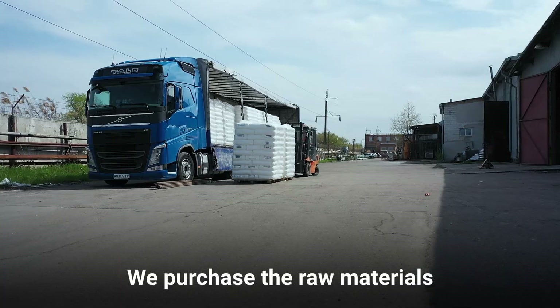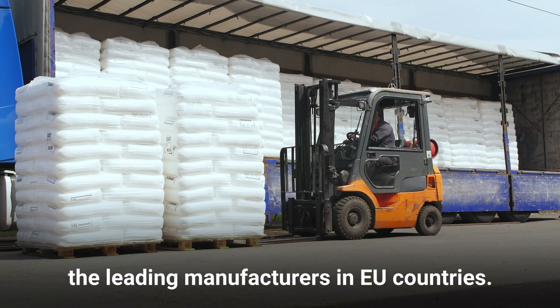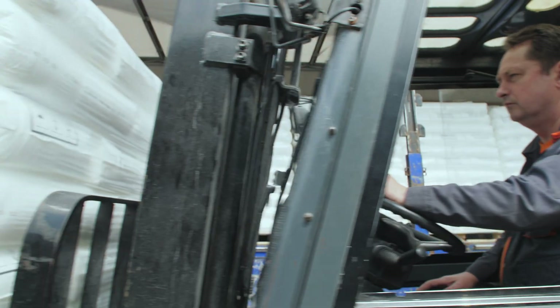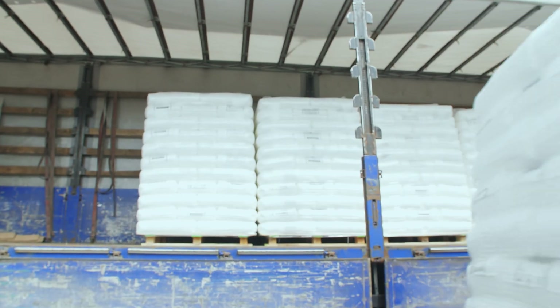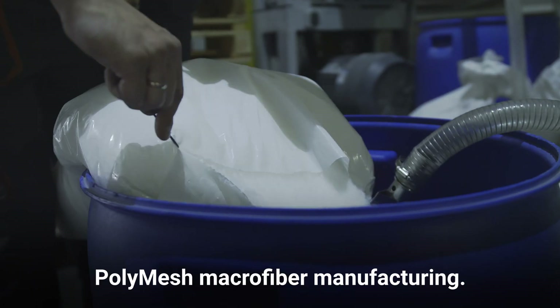We purchase the raw materials and other chemical components from the leading manufacturers in EU countries. We use only high-quality polypropylene for PolyMesh Macrofiber manufacturing.